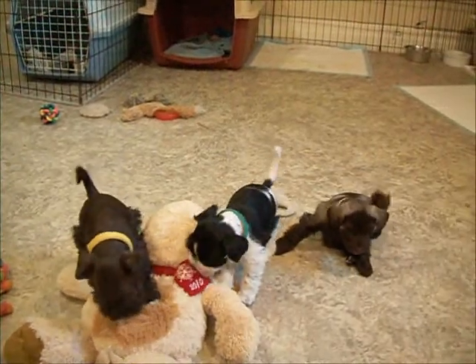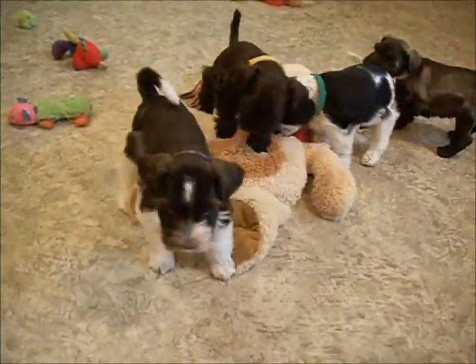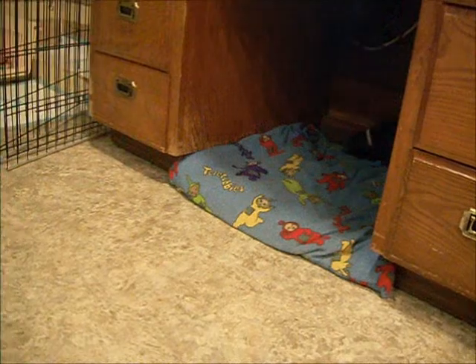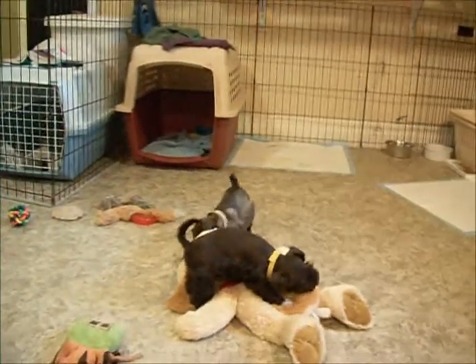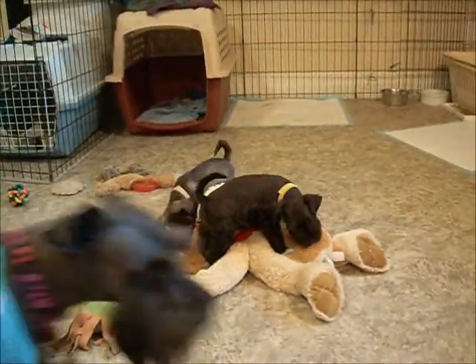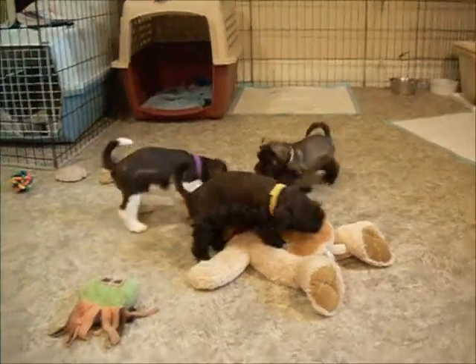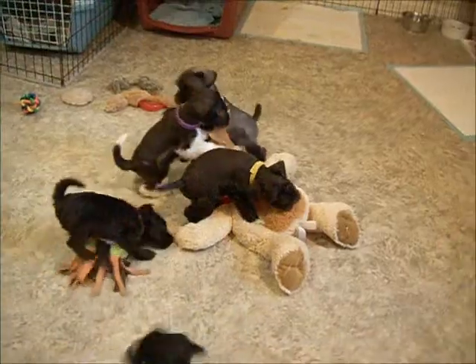So these are three of the Mara CC puppies. The fourth one, Lily, is sniffing around underneath the desk. And yellow collar liver girl from CC's Litter is chewing on my teddy bear, which is a dog toy.